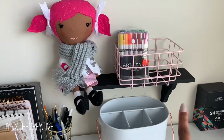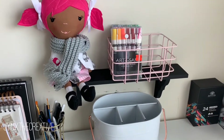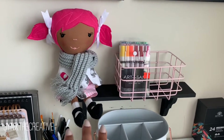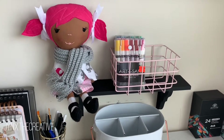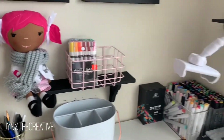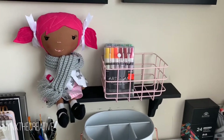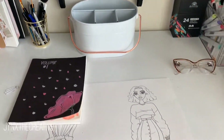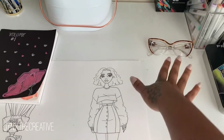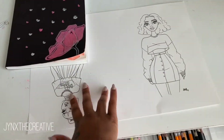Right up here on the shelf I have another container holding some new paint markers that I got two days ago. And then I have this cute little doll that my mother-in-law made — she is just so precious and she goes along with my decor. I love her so much, she's just too adorable.